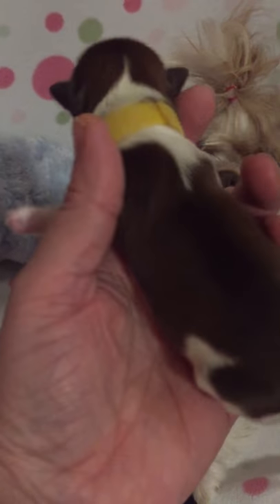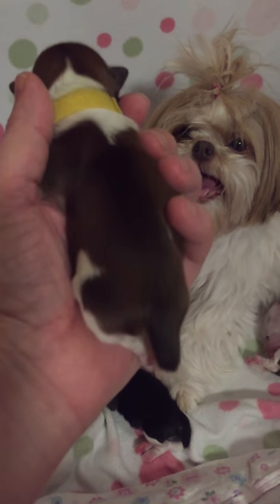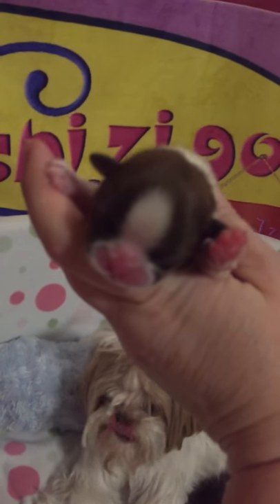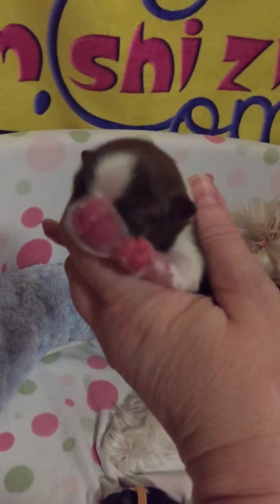This is Christy Lee. Christy Lee looks like she's gonna be mommy's coloring — liver and white, probably with a red tinge to it, which is what mommy has. Her nose color isn't coming in yet, so we don't know if she's truly liver and white or if she's going to be like a red and white or a golden white.